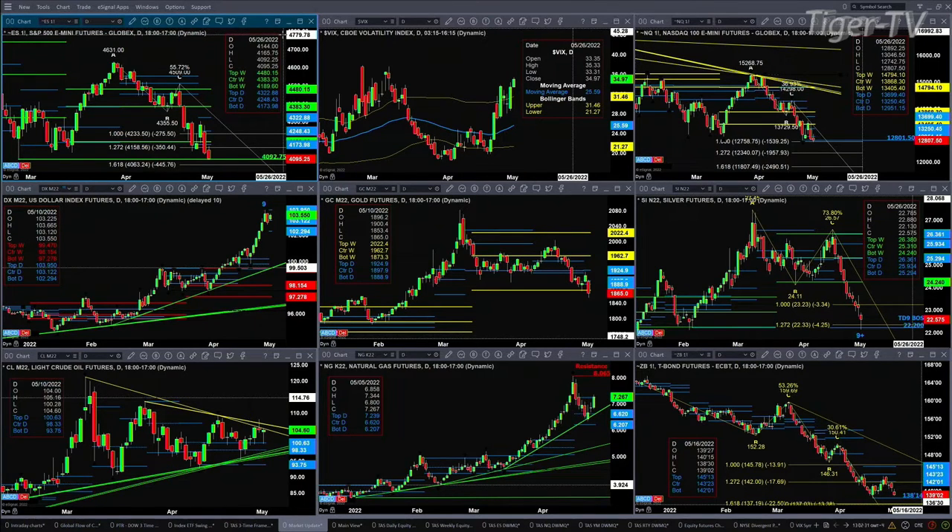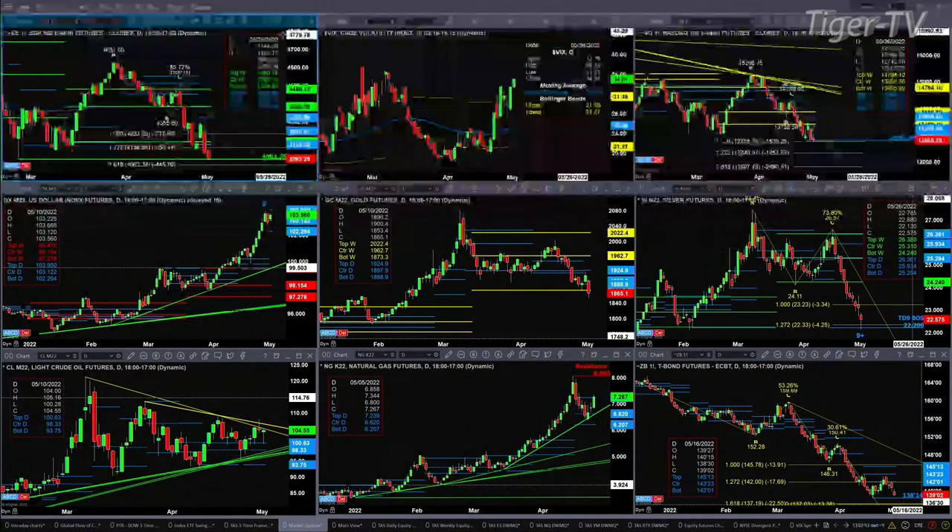Gold is currently trading below the bottom of its weekly profile. Of course it's the beginning of the week, but a close below that would be a very bearish development. Silver is going to complete a TD9 count bottom today, and it's doing so right at TD9 count breakout support, which is $22.20.